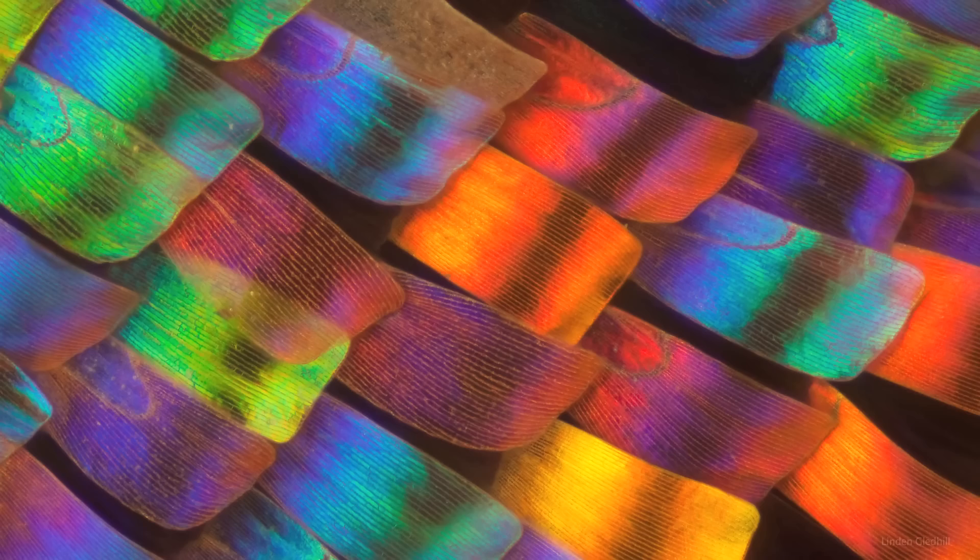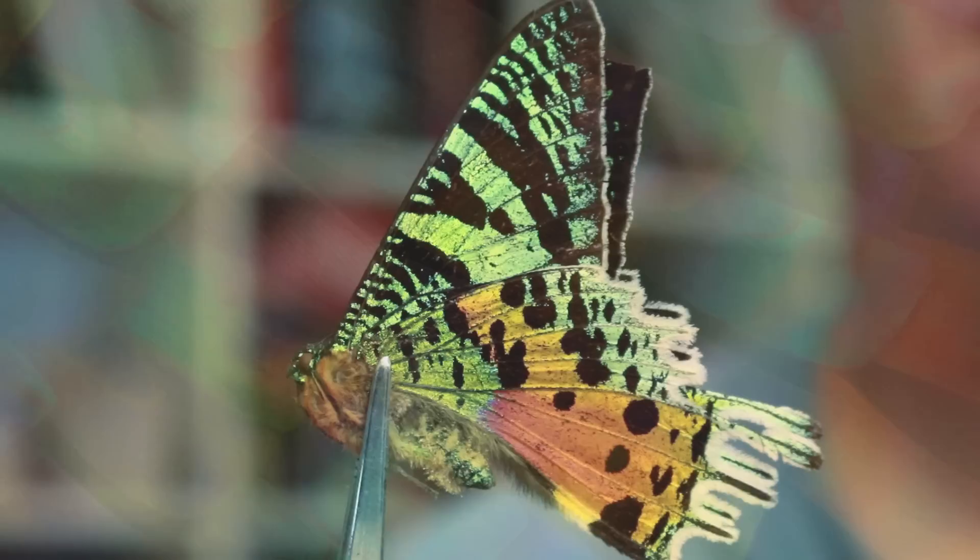So I started researching it and I found this — the most beautiful image I have ever seen on the internet. This is a microscopic image of a moth in Madagascar called a sunset moth. It's amazing. Look at this. These scales are an organic structure. They were created by a caterpillar that dissolved himself in a pupa. Think about that.